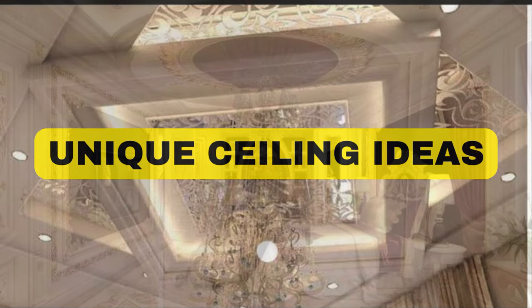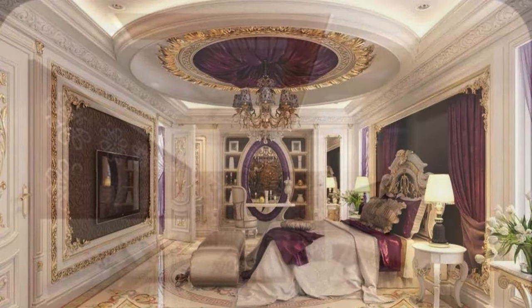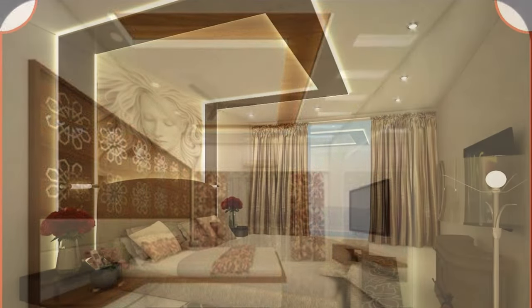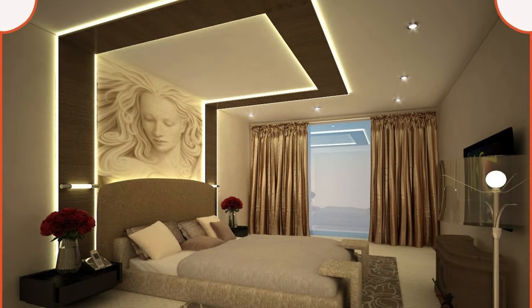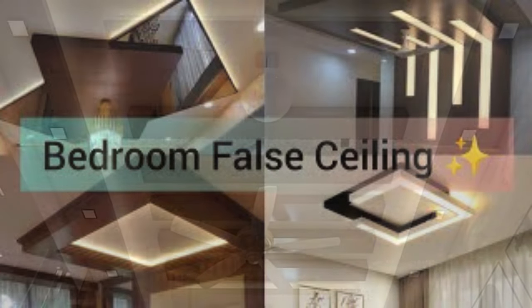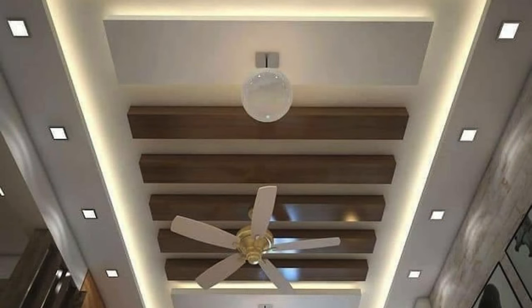Ceiling panels play a pivotal role in defining the aesthetics and functionality of interior spaces, offering a versatile solution that combines both form and function. These panels serve as an essential element in interior design, contributing to the overall ambience and visual appeal of a room. Whether utilized in residential, commercial, or industrial settings, ceiling panels come in a myriad of materials, styles, and finishes.